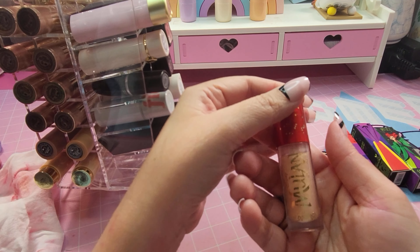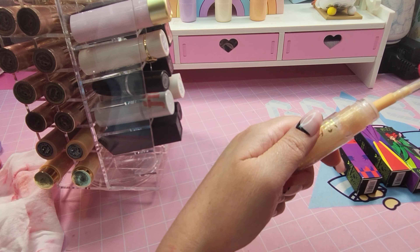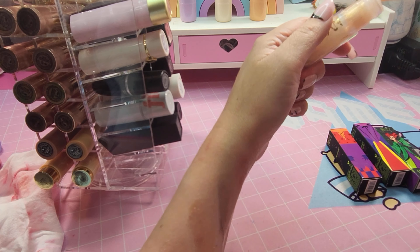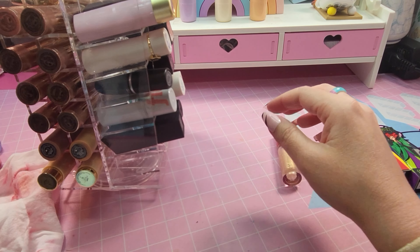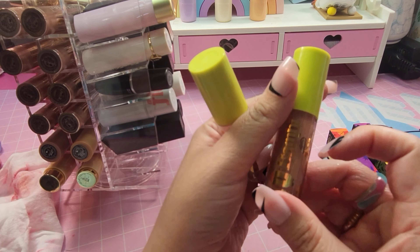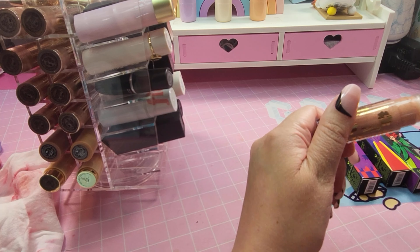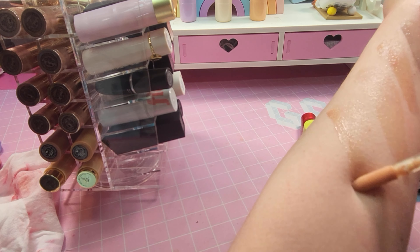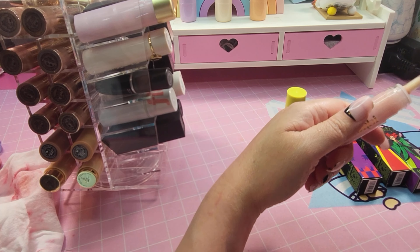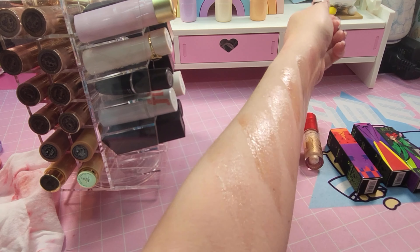Another special edition I have is the Mulan lip gloss — it has more of a beigey gold iridescent one with glitter, but it's also more of a clear gloss. And one of the Bambi's I have — this one is Thumper and the one I have in my purse is Flower, but the Bambi has a brownish tint to it. They're all clear glosses really. And those are the Bambi and Thumper Colourpop lip glosses.